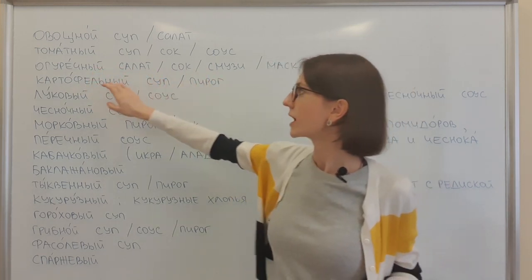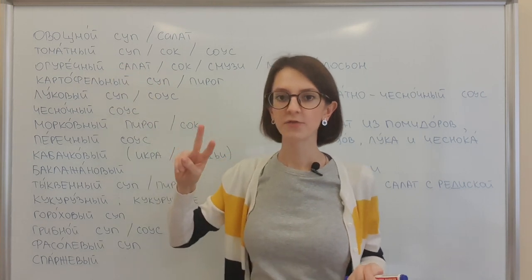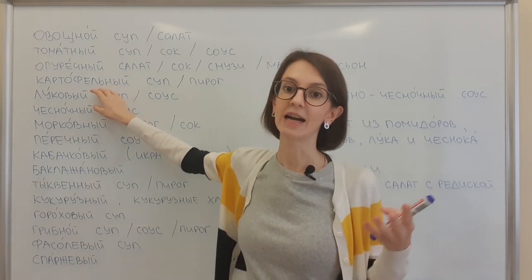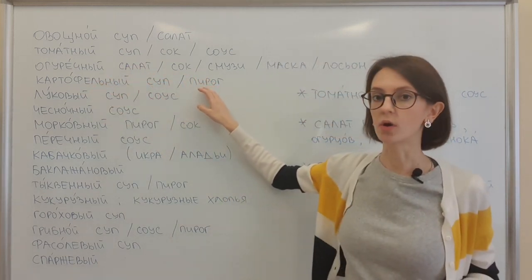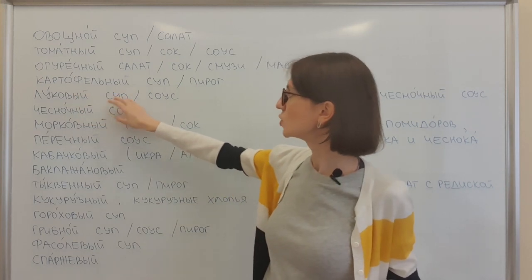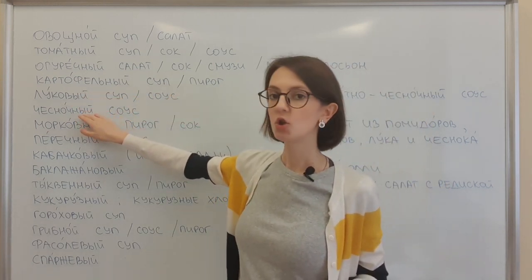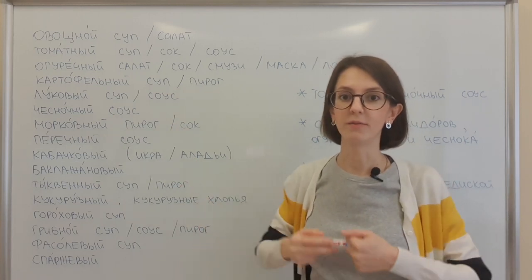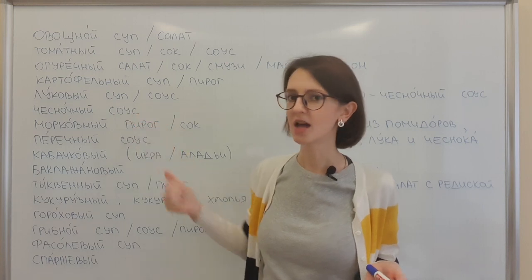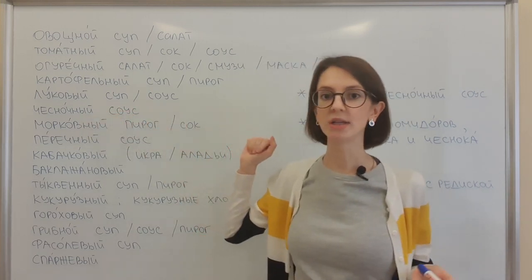Картофельный суп, пирог. For potato we have two words: картофель и картошка. The adjective картофельный is from картофель. Картофельный суп, пирог — soup or a pie from potato, very common. Луковый суп, соус. Луковый. Чесночный соус — for garlic, the main way we use the adjective is with sauce. Soup, not really possible. Drink, I don't think so. So чесночный соус — garlic sauce.